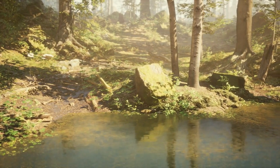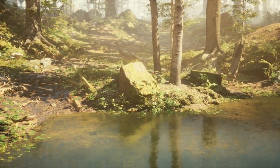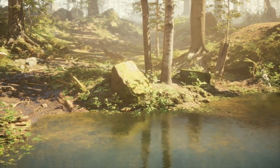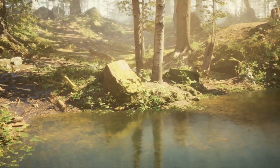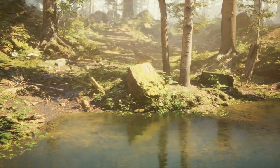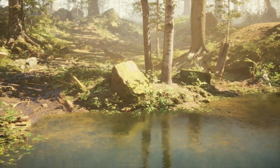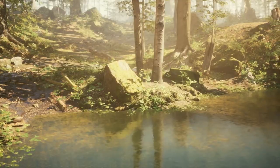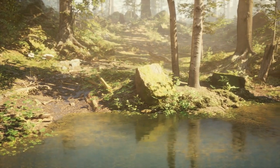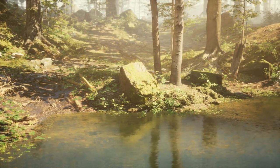A tranquil oasis amidst urban bustle: today, the majestic ruins of St. Dunstan in the East form the boundaries of a picturesque public garden. This Grade I listed sanctuary offers a slice of tranquility in the bustling heart of London. Visitors can sit on benches, listen to the gentle murmur of fountains, and reflect within the green-draped remnants of the church.